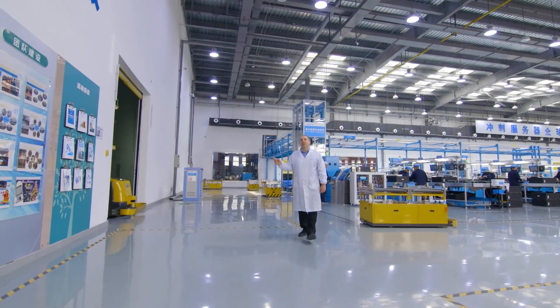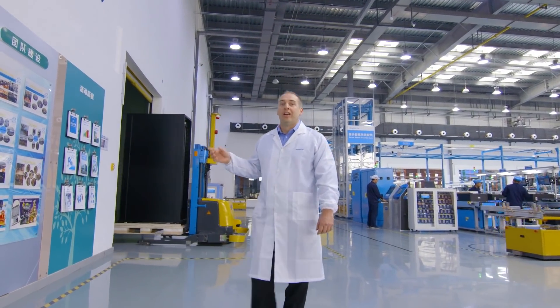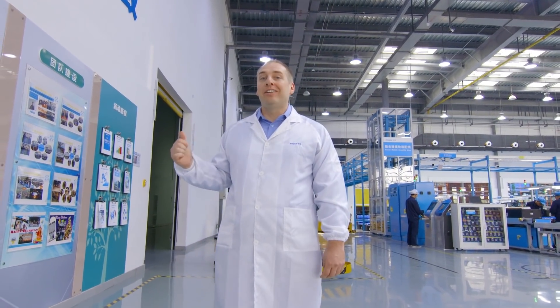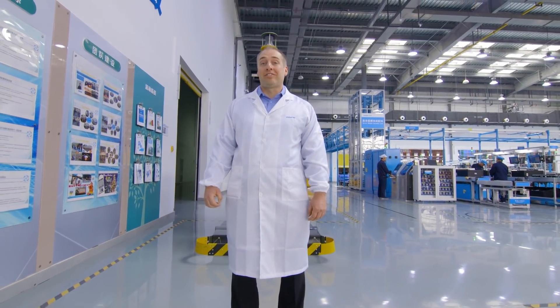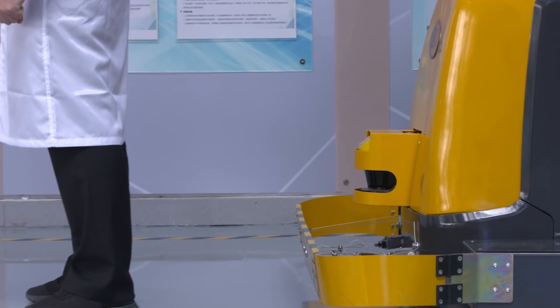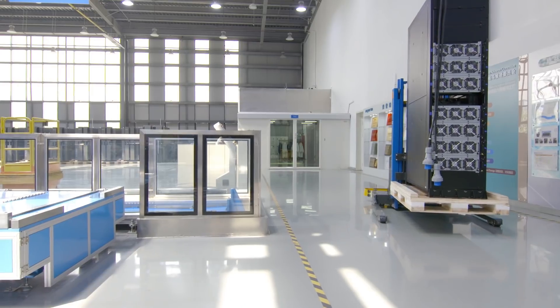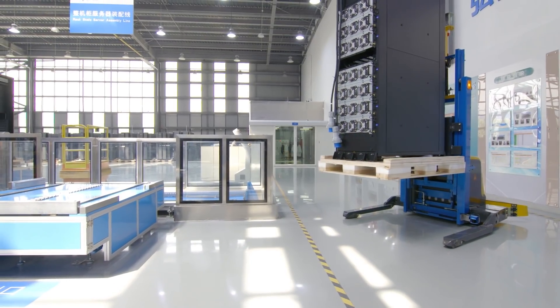The process starts on the other side of this wall in the warehouse, where the right cabinet is pulled from the selection of different cabinets that Inspire makes. That cabinet is pulled not by a person, but by a laser forklift. The laser forklift takes the cabinet, lifts it up, and brings it over to the rack input on the rack assembly line.